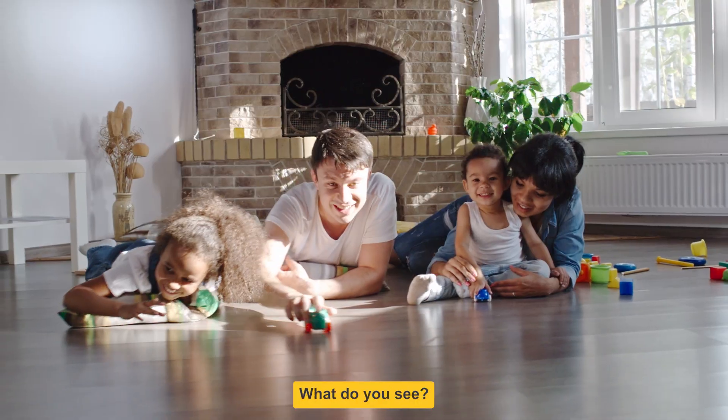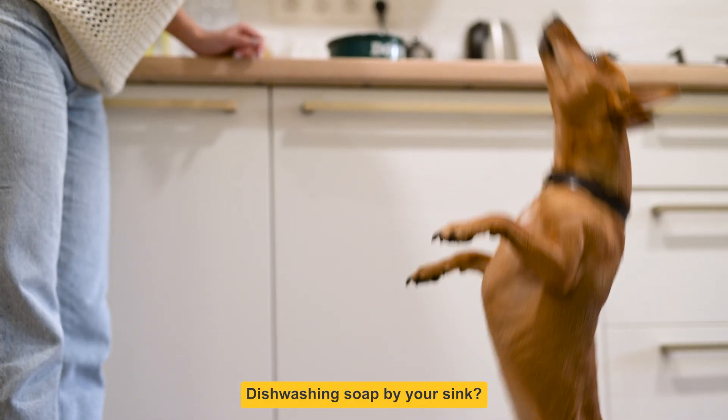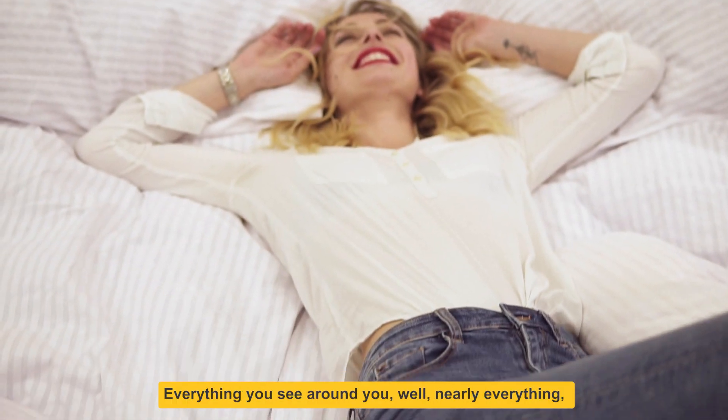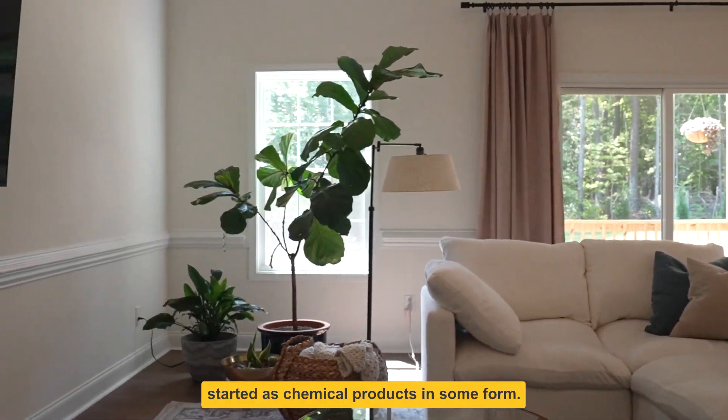Take a walk around your home. What do you see? Some toys on the shelves? Dishwashing soap by your sink? The mattress on your bed? Everything you see around you — well, nearly everything — started as chemical products in some form.